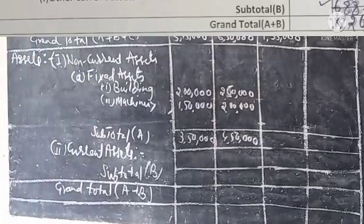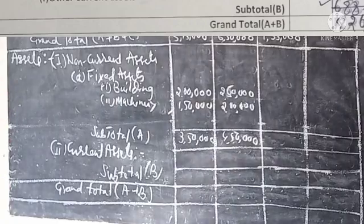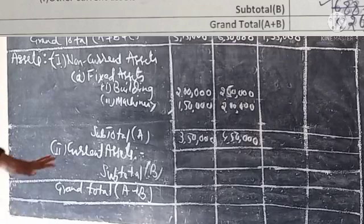Under Non-Current Assets, the headings are: Fixed Assets, Intangible Assets, Capital Work in Progress, Non-Current Investments, Net Deferred Tax, Long-Term Loans and Advances, and Other Non-Current Assets. Sub-total for non-current assets follows.